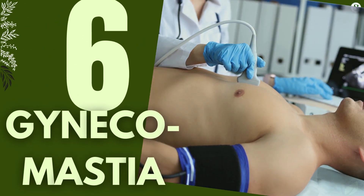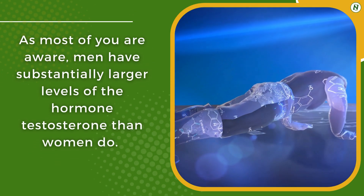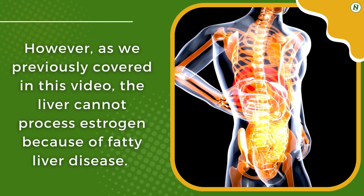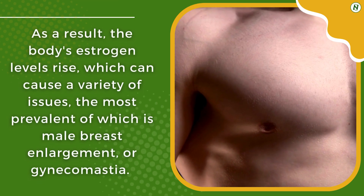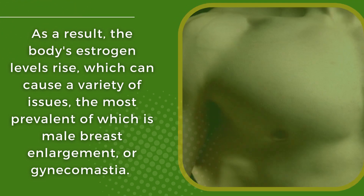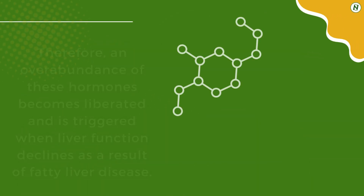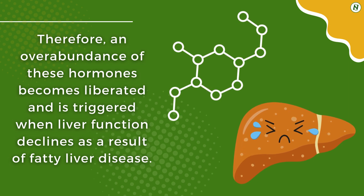6. Gynecomastia. Gynecomastia, or male breast growth, is caused by an imbalance between the sex hormones testosterone and estrogen. Men have substantially larger levels of testosterone than women. However, the liver cannot process estrogen because of fatty liver disease. As a result, the body's estrogen levels rise, and the most prevalent effect is male breast enlargement, or gynecomastia. Another explanation for this link is that the liver produces globulins — proteins that bind hormones in the bloodstream — and when liver function declines due to fatty liver disease, an overabundance of these hormones becomes liberated.